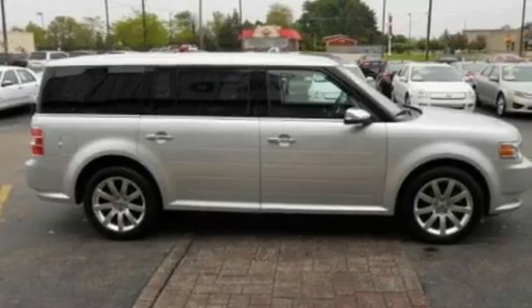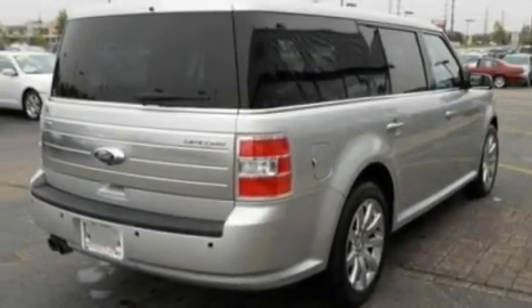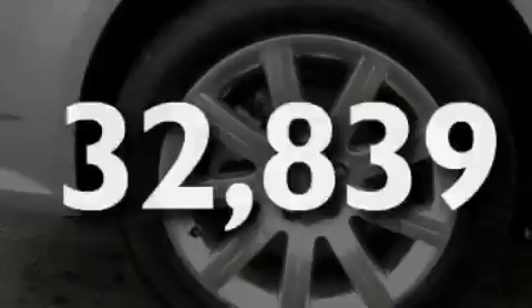Additional features include a navigation system, a premium sound system, leather seats, performance tires, aluminum wheels, a low tire pressure indicator, and heated seats. This vehicle has fewer than 33,000 miles on the odometer.